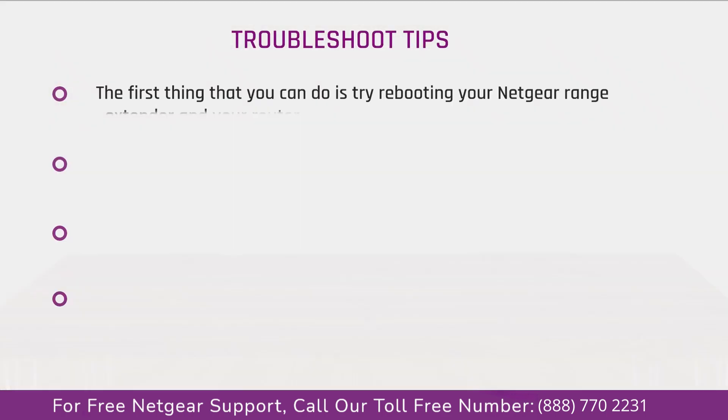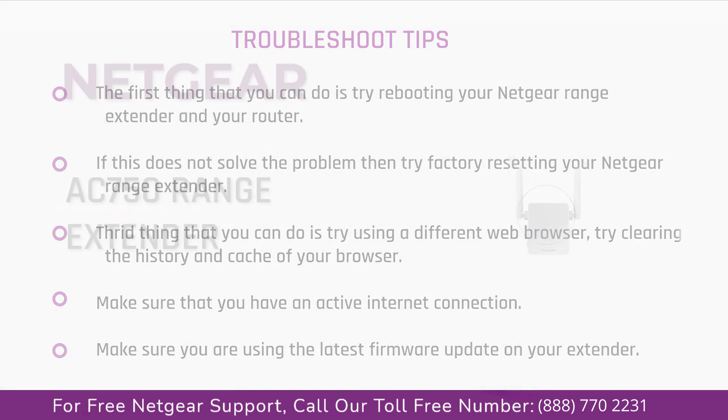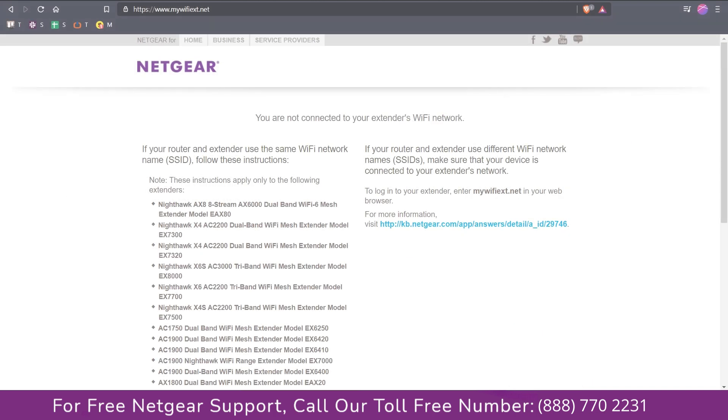In this video, you will learn what are various ways to troubleshoot your Netgear range extender AC750 device during setup, in case if you are unable to connect to the 192.168.1.250 website, and the site shows an error stating 'not connected to your Netgear range extender device,' or 'extender connected but no internet connection.'